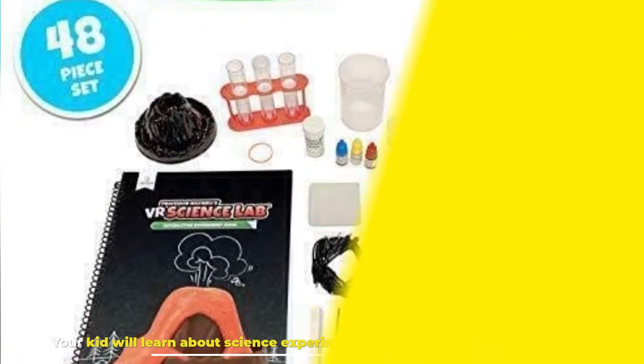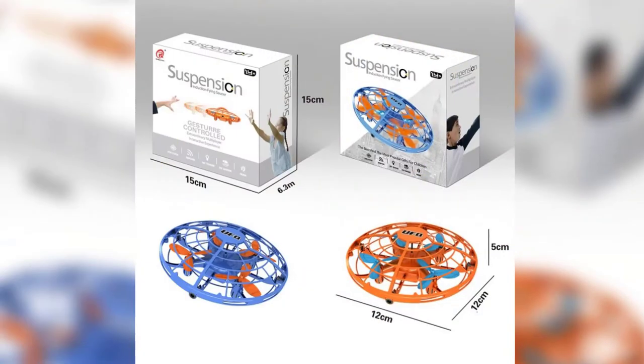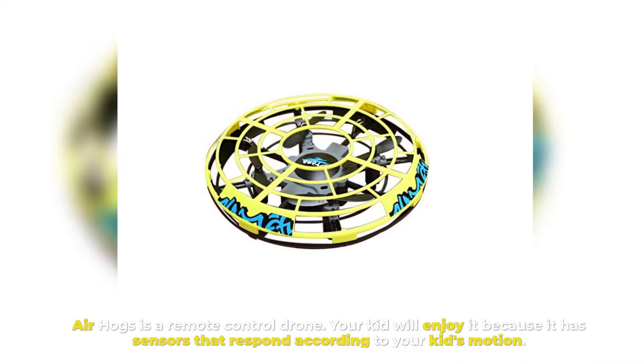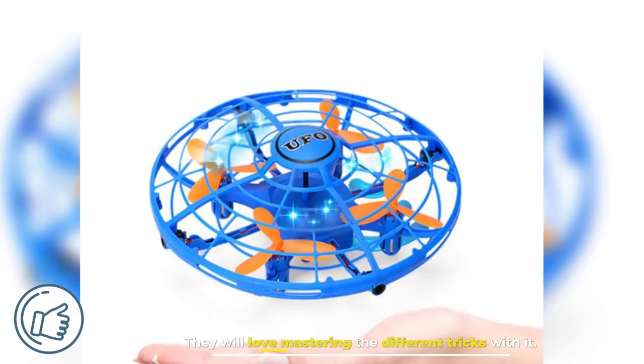Number two: Air Hogs. Air Hogs is a remote control drone. Your kid will enjoy it because it has sensors that respond according to your kid's motion. They will love mastering the different tricks with it.